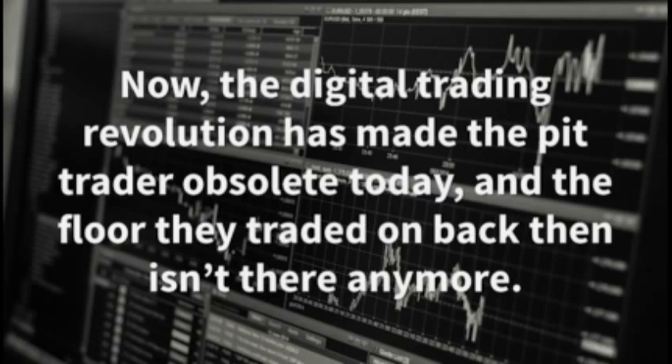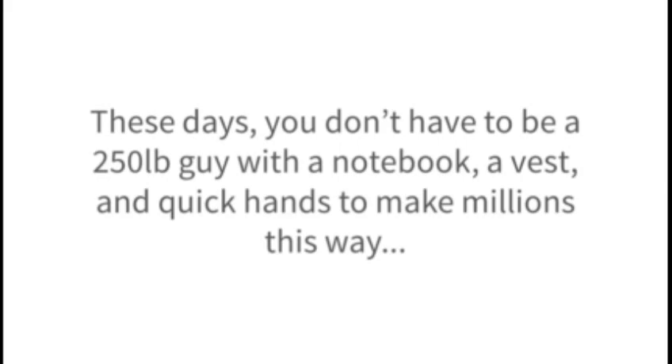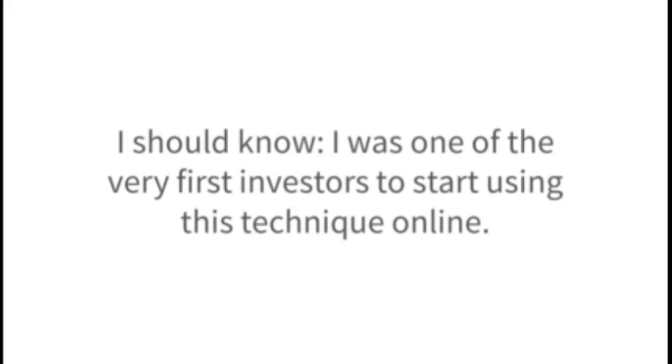They taught me a few of their secrets, and while I've refined them a bit over the years, they're the basis for almost every trade I make. The digital trading revolution has made the pit trader obsolete today, and the floor they traded on back then isn't there anymore. But their technique has survived — it's just moved to the computer, and that means you can use it too. These days, you don't have to be a 250-pound guy with a notebook, a vest, and quick hands to make millions this way. All you need is a computer and some know-how. I was one of the very first investors to start using this technique online.